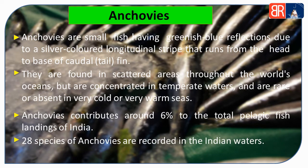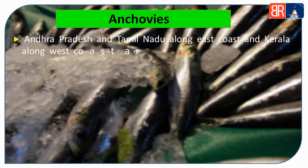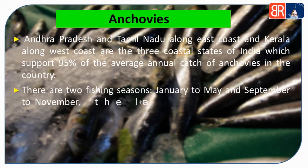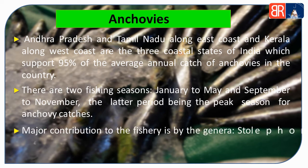Indian waters mein total anchovies ki 28 species payi jaati hain. Anchovies mainly zooplankton pe feed karti hain. Average annual catch mein se 95% anchovies Andhra Pradesh, Tamil Nadu aur Kerala se ki jaati hain. Fishing do seasons mein ki jaati hai — pehla January to May aur doosra September to November. Badalte mausam ke saath anchovies ki peak season mein bhi badlaav aata hai.